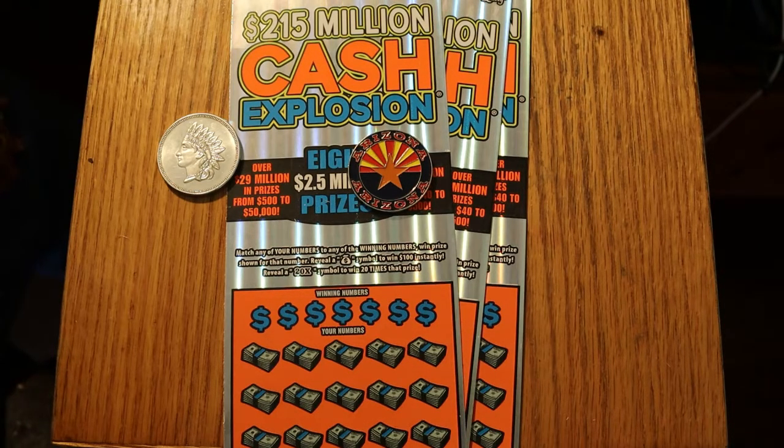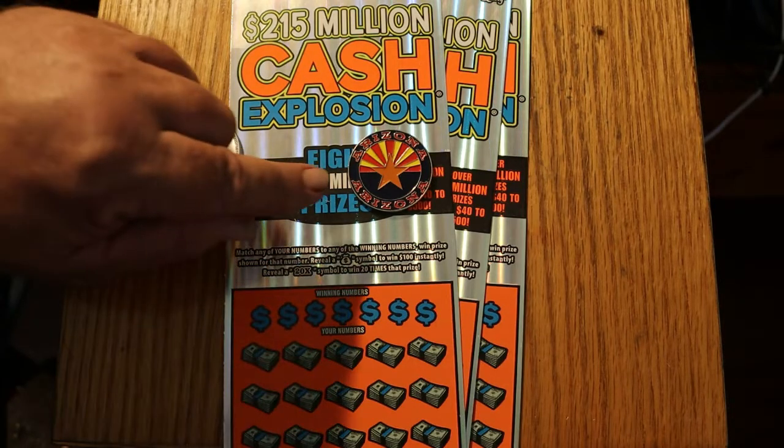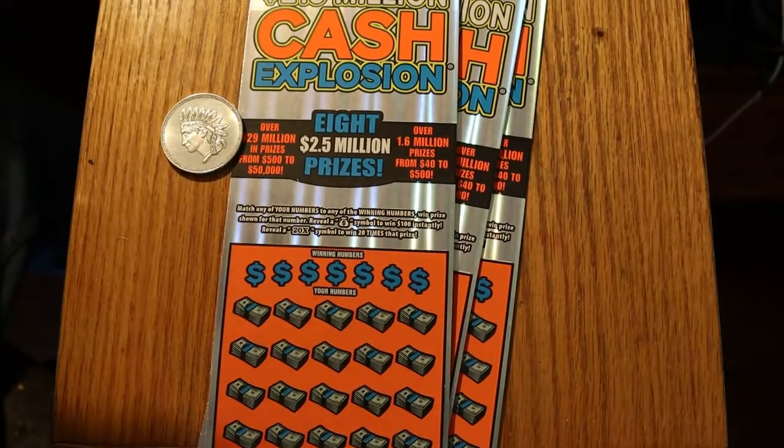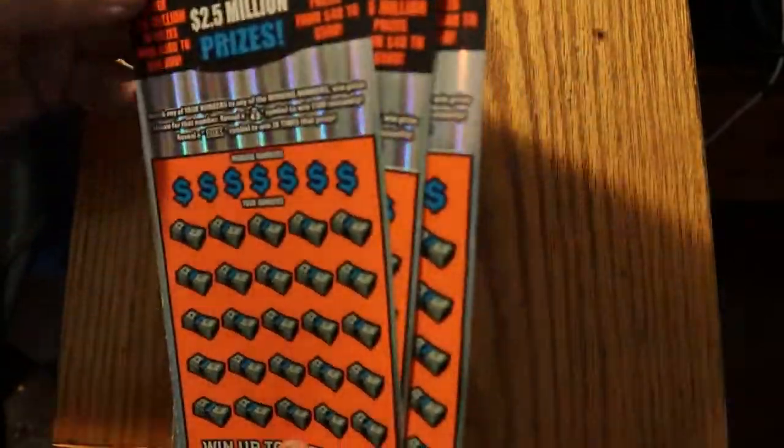We've got tickets today — tickets 26 through 28. Odds are 1 in 3.09, and the book number is 177647. So with that said, we will start with ticket 26.